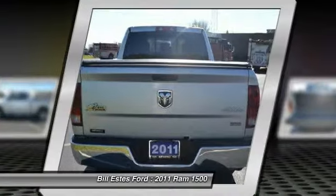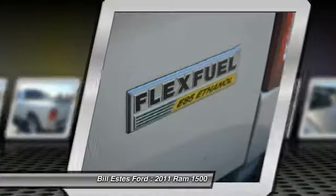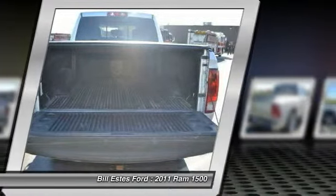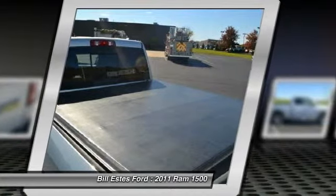Here are some of this vehicle's great options: running boards, four-wheel drive, four-wheel ABS, air conditioning, adjustable steering wheel, driver airbag.